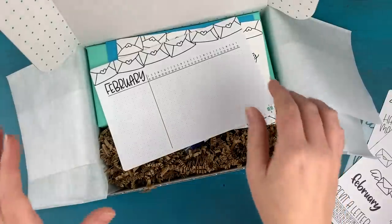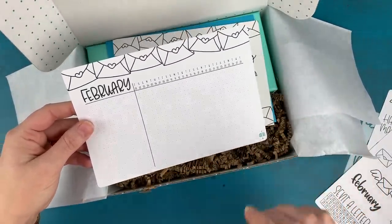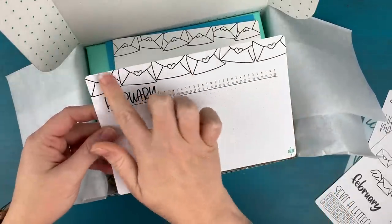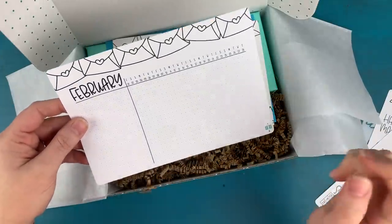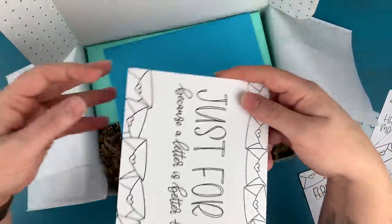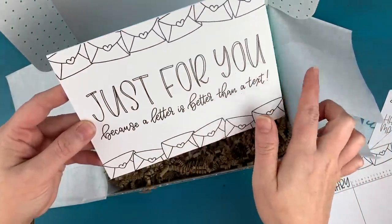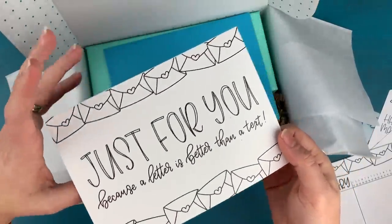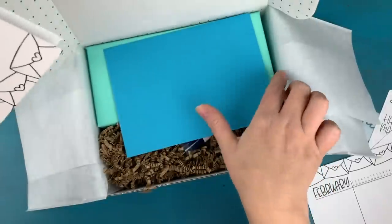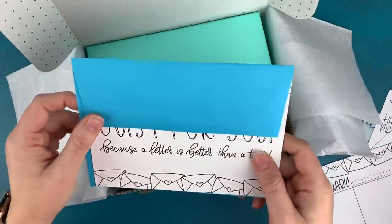Up next we have our habit tracker, which is also custom and exclusive to the box. It has room for all of your habits and fits within our happy mail theme of the month. I also designed a little greeting card — an A7 greeting card you can color in and pop in the mail as one of your InCoWriMo letters, or use anytime you want. I thought it was really cute.